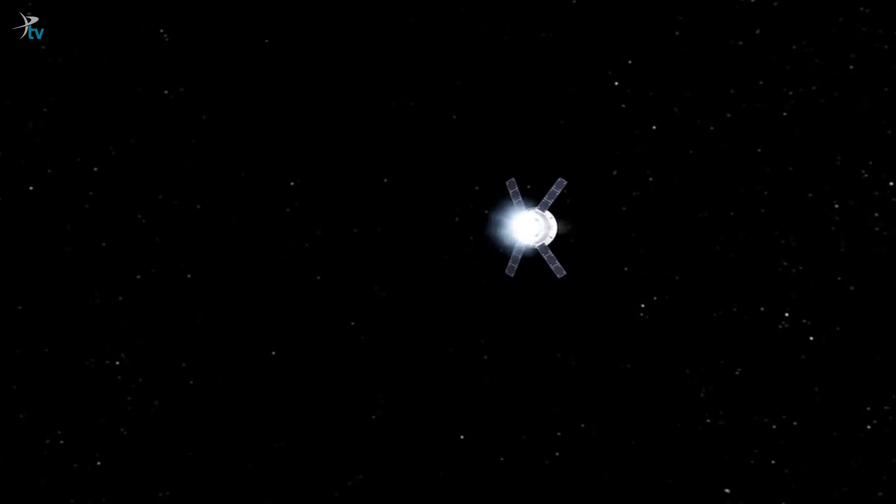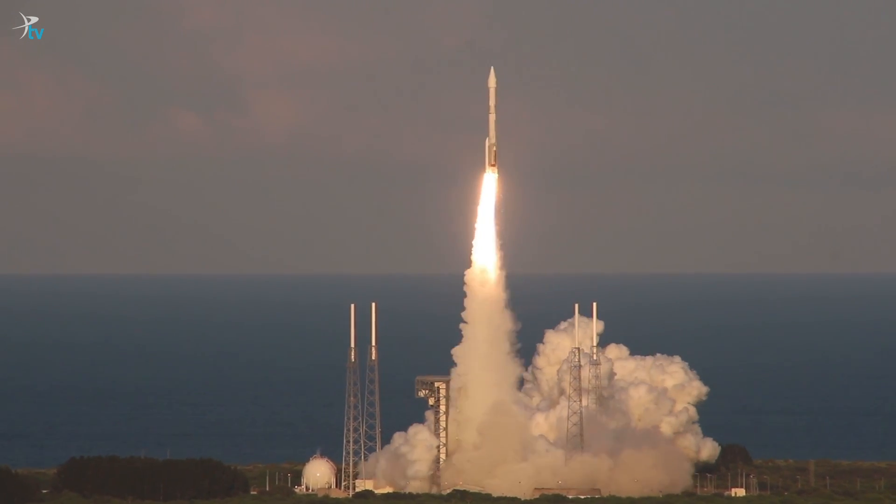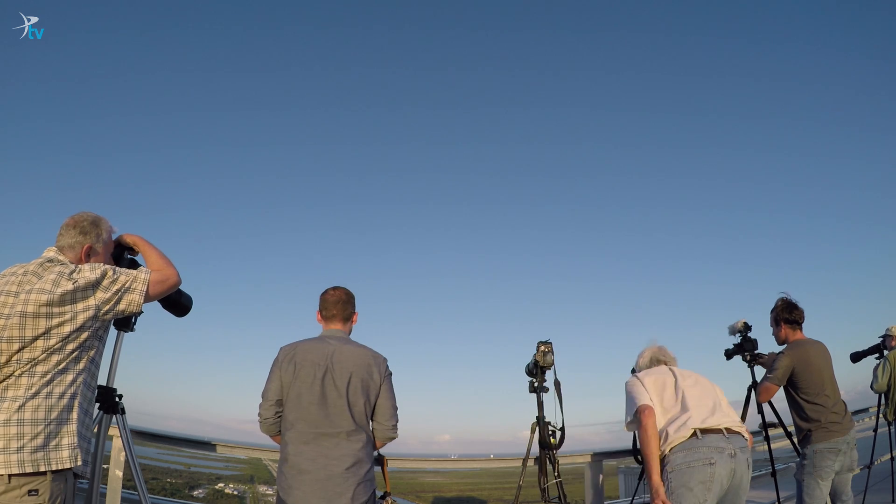Our timing couldn't have been better. While we were at Kennedy Space Center, we were able to watch the launch of OSIRIS-REx, a spacecraft headed to an asteroid to collect a sample and bring it back to Earth.